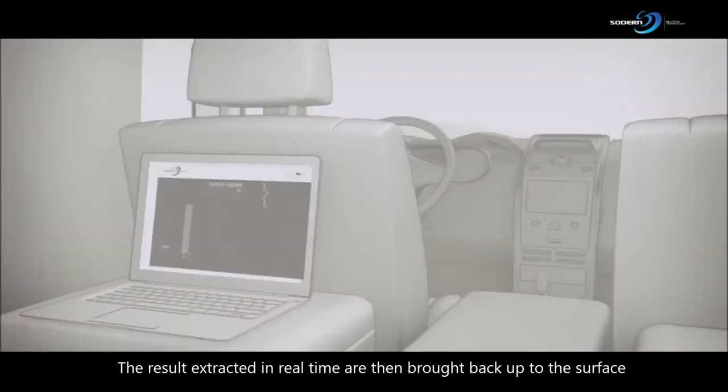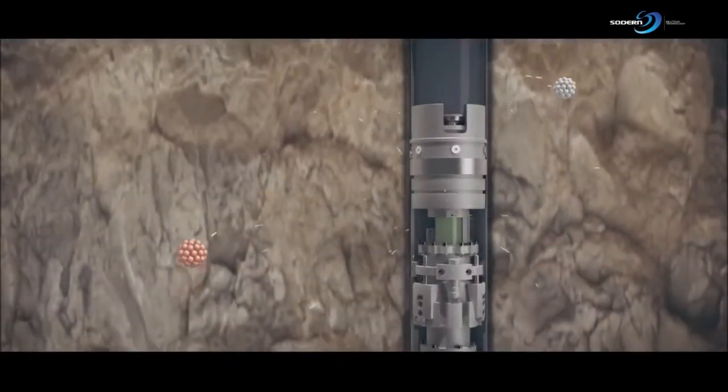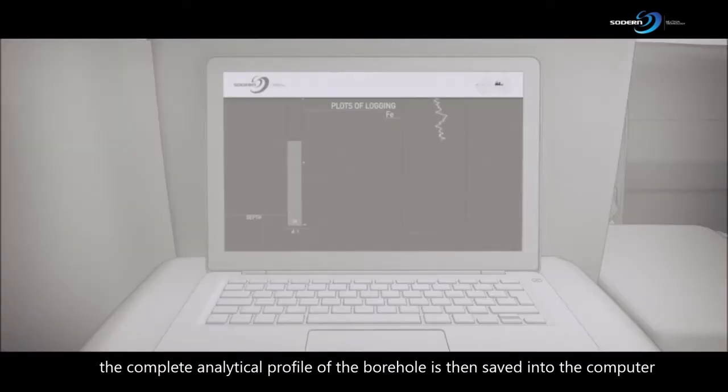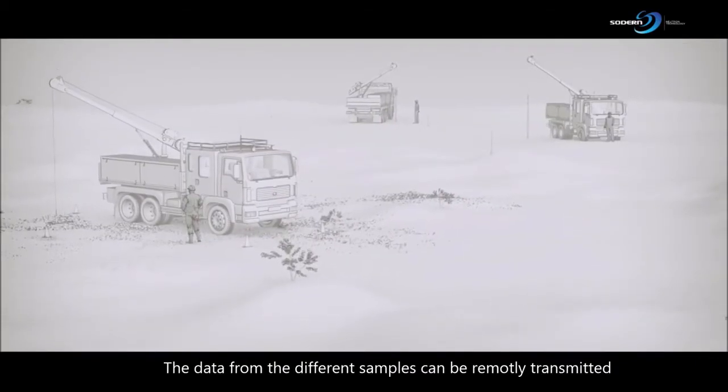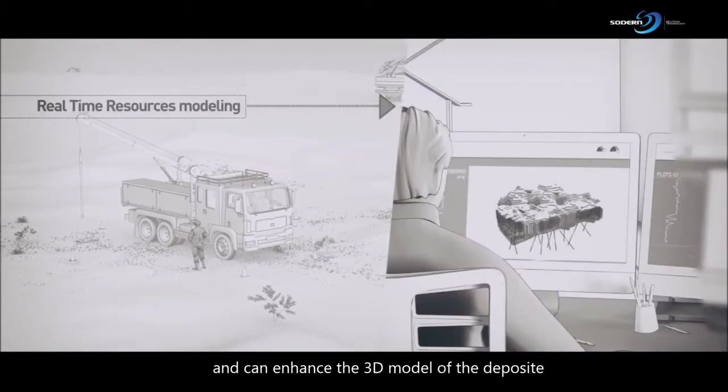The results, extracted in real time, are then brought back up to the surface. Once the logging is done, the complete analytical profile of the borehole is saved in the computer. The data from the different samples can be remotely transmitted and can enhance the 3D model of the deposit.